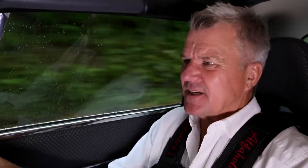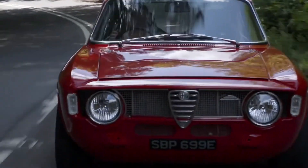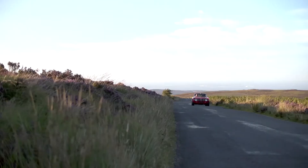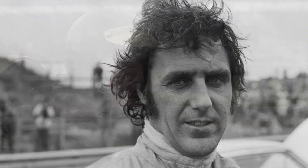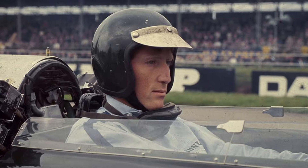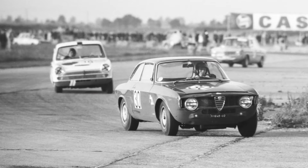With the Alfa Romeo Giulia Sprint — the 105 and 115 series — Alfa Romeo used motor racing to promote sales and were incredibly successful. They won the European Touring Car Championship in 1966, 1967, 1969, and 1970. The drivers were amazing: the Dutchman Toine Hezemans, Jochen Rindt the Formula One driver, who used this car to get track time — in those days Formula One drivers drove sports cars as well.